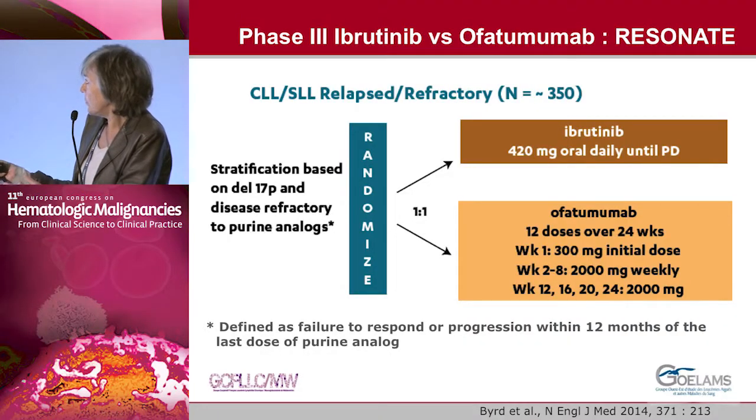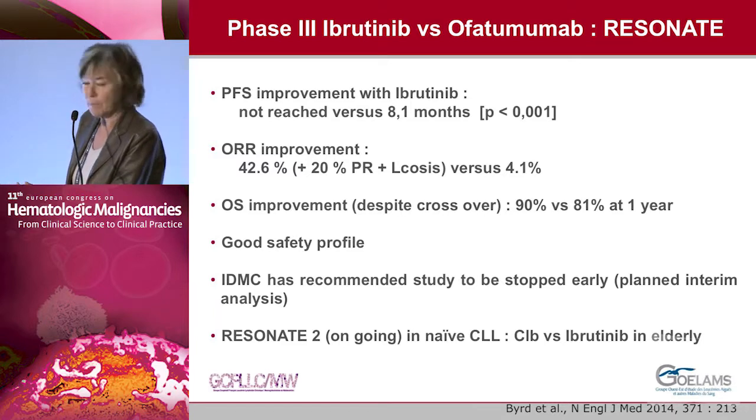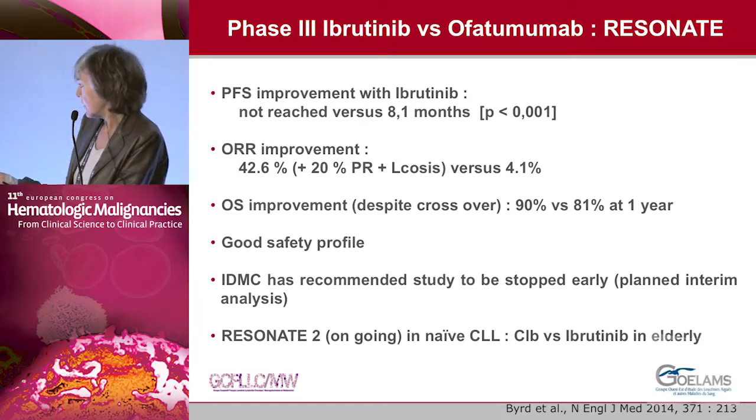You know this slide well — the RESONATE study, a randomized study comparing the efficacy of ibrutinib to ofatumumab. In this study we observed improvement in PFS, overall response rate, and overall survival rate with a good safety profile. A phase 3 trial is ongoing with ibrutinib versus chlorambucil.